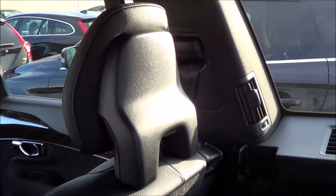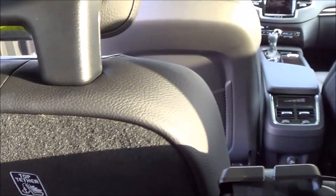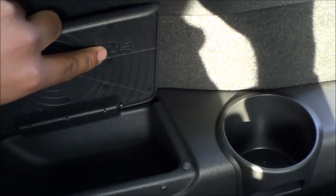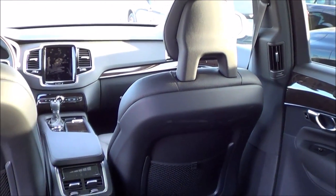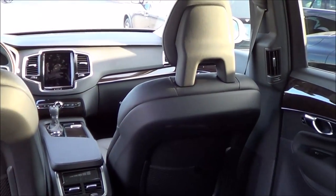The third row is a different story — it's really only meant for small children. I don't recommend full-sized adults sitting back here. What's pretty interesting is that you have a little spider decoration on the side, plus a storage cubby and cup holder. There are also LED interior lights back here. There are lots of little interesting features — from the spider on the side to the Sweden flag on the seats.